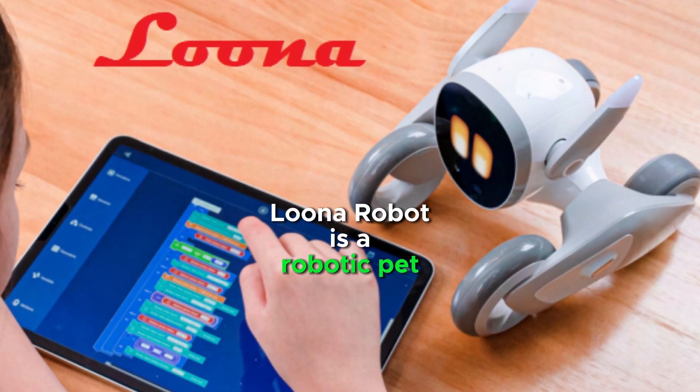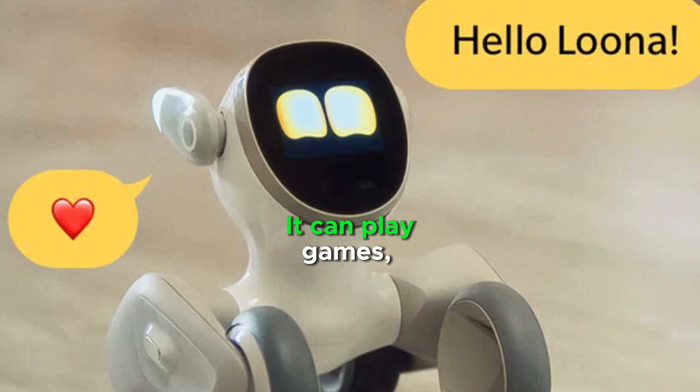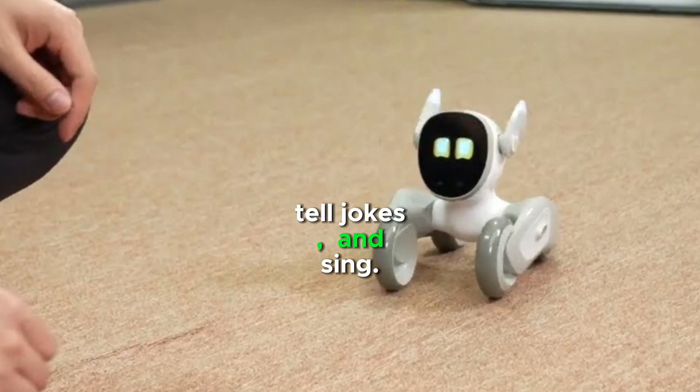Luna Robot is a robotic pet that was designed to be a companion for people of all ages. It can play games, tell jokes, and sing.